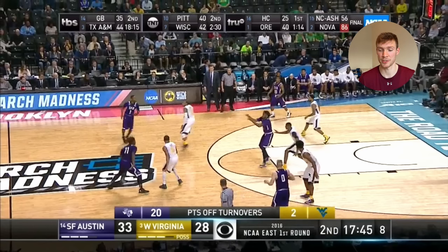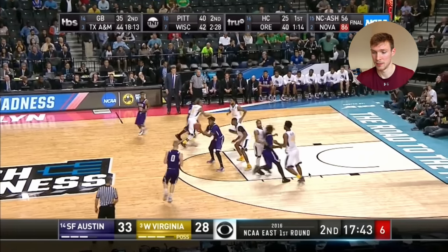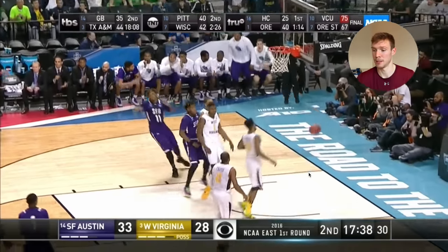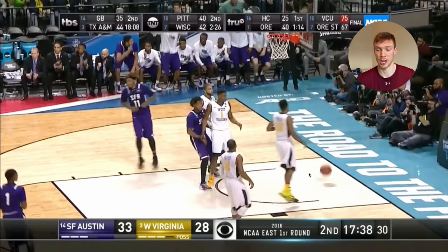Walkup actually wasn't a great three-point shooter throughout his career — I think he shot around 30% and didn't take many. But I just love this end-of-shot-clock play: he notices the big is on him, jab, shot fake, and he's able to get a shot up and hit it. A really big shot in this game.